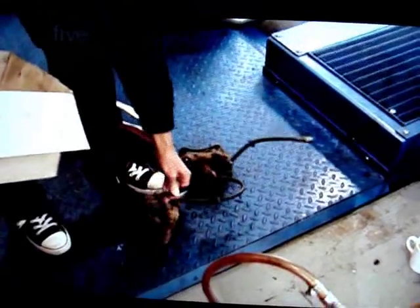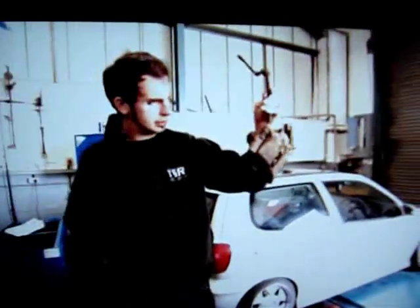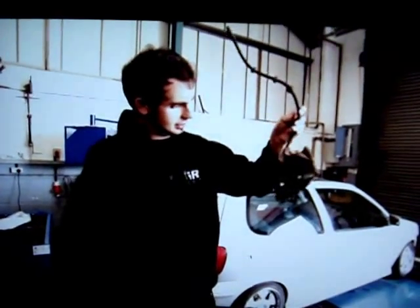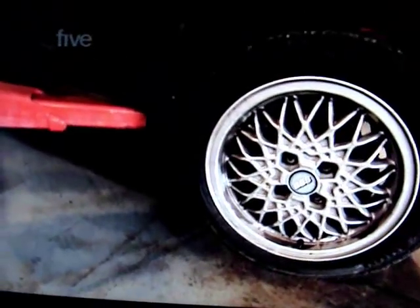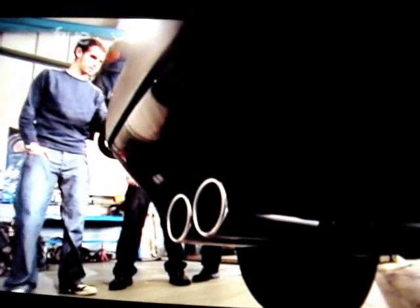I know a thing or two about cars — I think we've missed off a vital component from the brakes. Tiff's going to notice that on the track, you know that, don't you? In fact, the 25-year-old brakes have been swapped for the bigger units from a VW Corrado. So the brakes are now Tiff-proof.